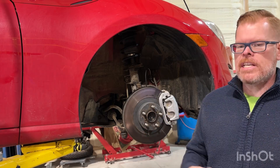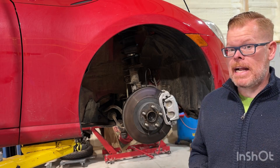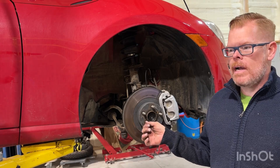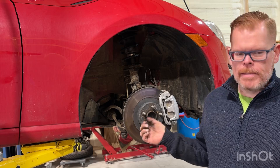I decided to go ahead and change the wheel bearings. This car was used for racing on the track and it's only got 79,000 miles on it. But when you're track racing and you use a really wide tire — this had a 245-series tire on it — it's harder on your wheel bearings. So even at 80,000 miles, this wheel bearing may be done.